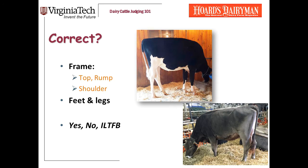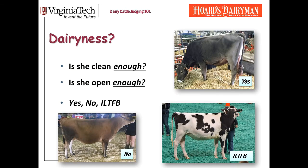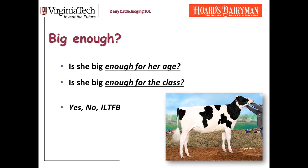So a heifer walks in the ring, and the first thing I'm looking at is correctness of her frame, her feet, and legs. The answers are yes, no, or I'd like to find better. Then I'm looking at dairiness — is she clean enough and open enough for her age? And right away, I'm also looking at how big she is. Is she big enough for her age?